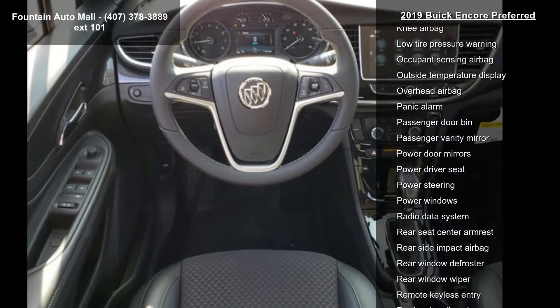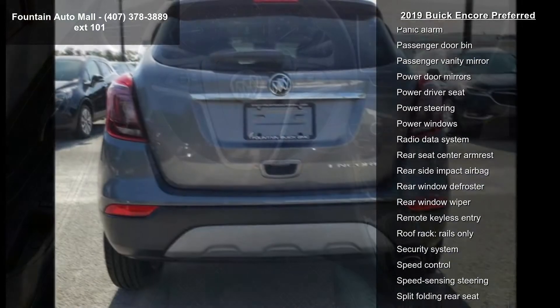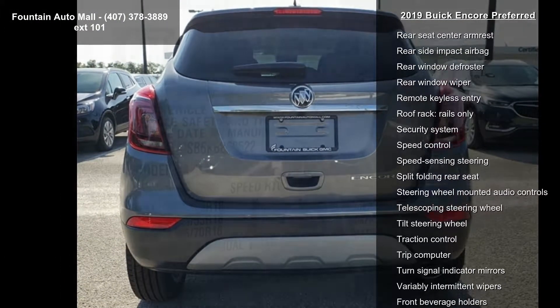2-Way Manual Front Passenger Seat Adjuster, 6-Way Power Driver Seat Adjuster, Sirius XM Radio and 6-Speaker Audio System.